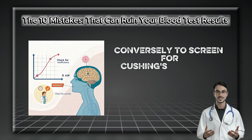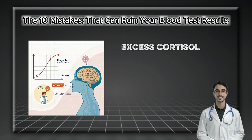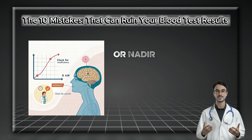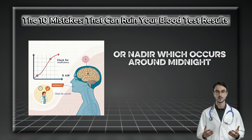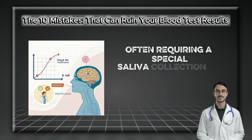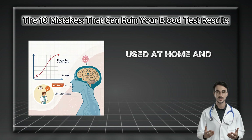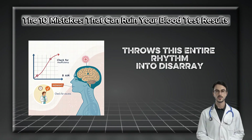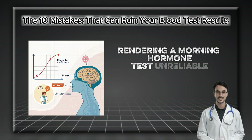Conversely, to screen for Cushing's syndrome — excess cortisol — we need to see if it's high when it should be at its lowest point, or nadir, which occurs around midnight, often requiring a special saliva collection kit used at home. And remember, pulling an all-nighter throws this entire rhythm into disarray, rendering a morning hormone test unreliable.